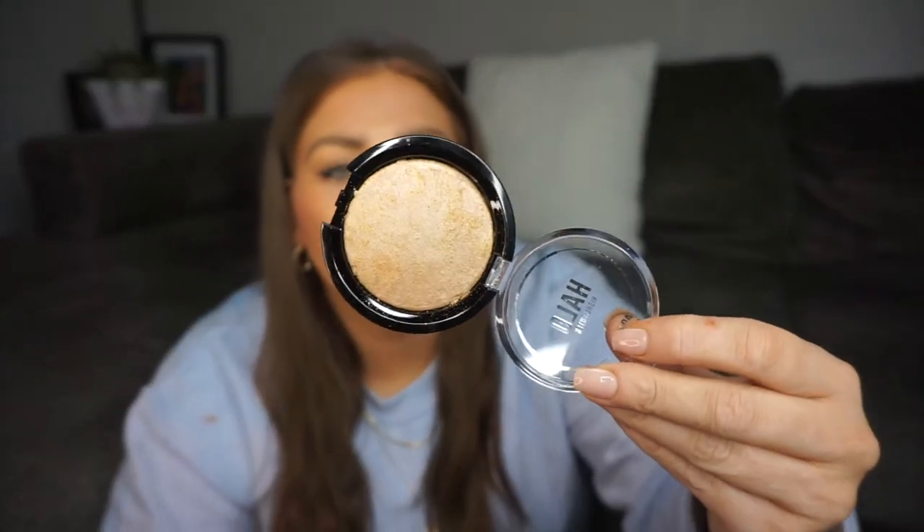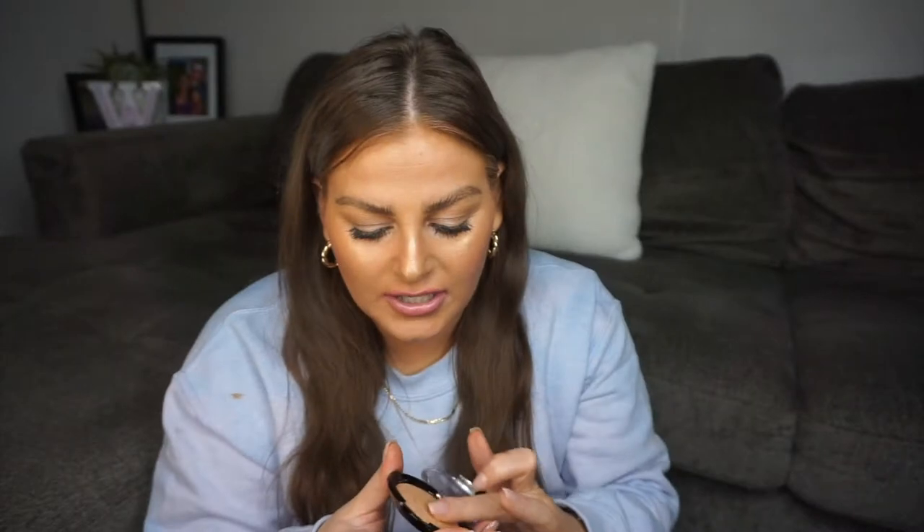Next, in this little bag, we got a highlighter in the shade Sunstone. She's super pressed. Look at that payoff on my finger just swatching it — it's actually really, really nice. Like a gold.